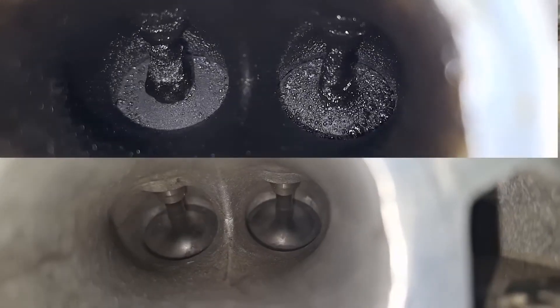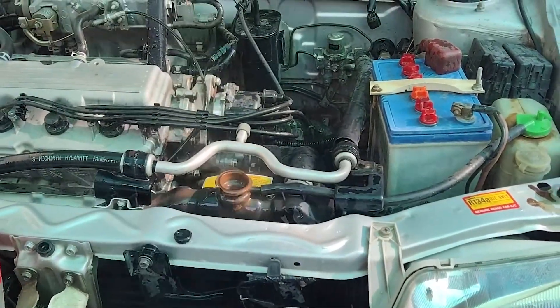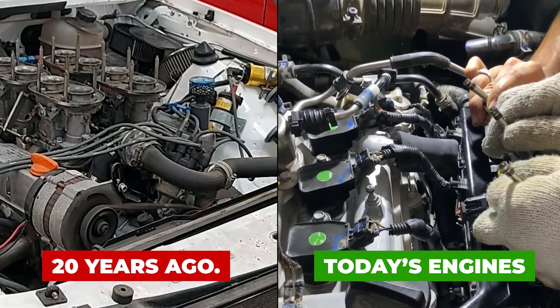and whether it's safe for your engine. Stay until the end, because there's one common mistake that turns this method from engine-saving into injector-destroying. Section 1: Why Fuel Injectors Get Dirty Faster Than Ever.